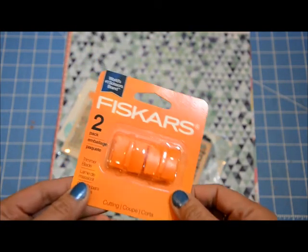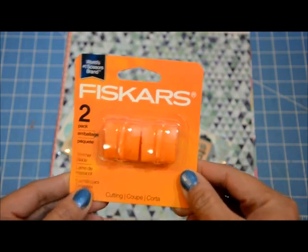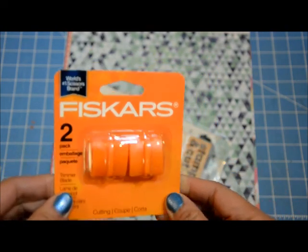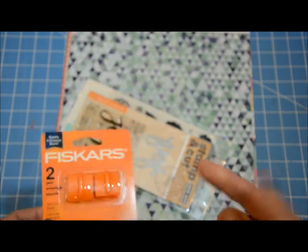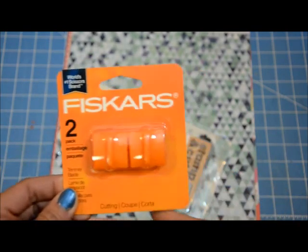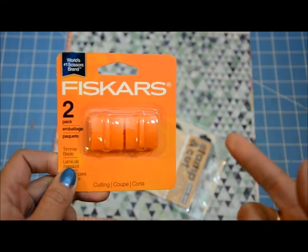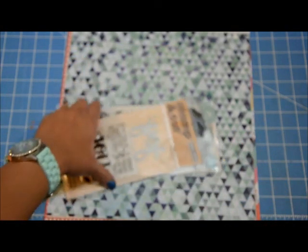Then I got the blade for my Fiskars paper trimmer because I needed new ones. This was also 40% off — it was about seven dollars full price, so I got it for about three or four dollars.